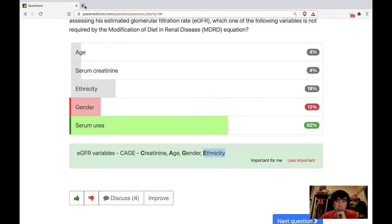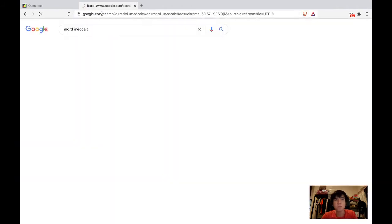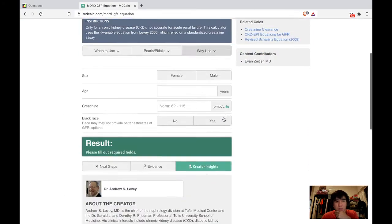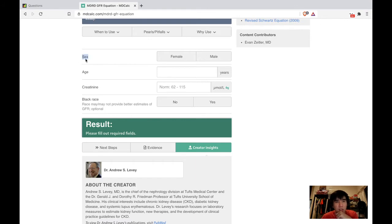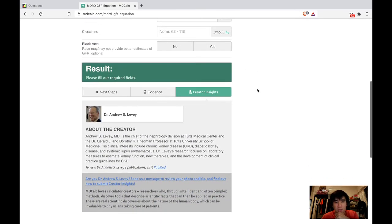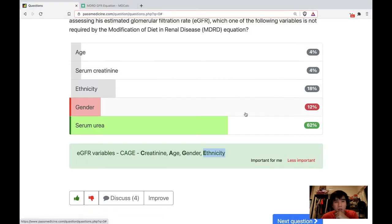Usually when you want to calculate something you can go to MDCalc. You can see everything there, so it's not worth memorizing in real life. What's included is gender, age, creatinine, and ethnicity for the MDRD equation for estimation of GFR. The one not included is serum urea.